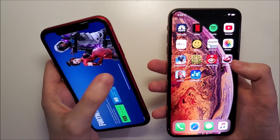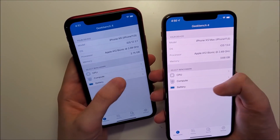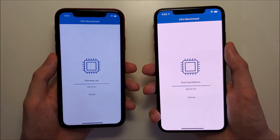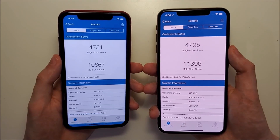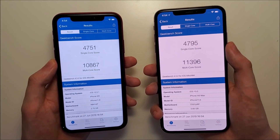We're going to run Geekbench - actually, let's do it now. We're on Geekbench now. Advantage for iOS 13.